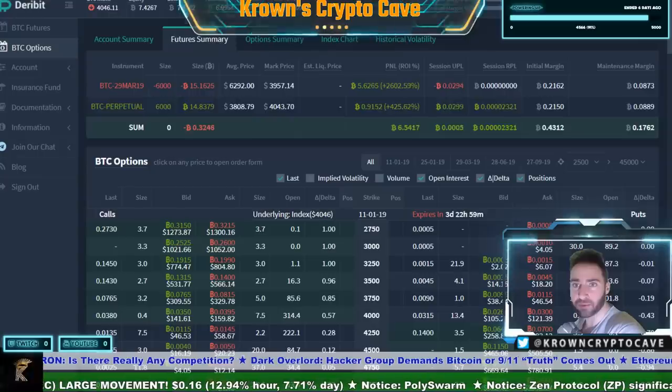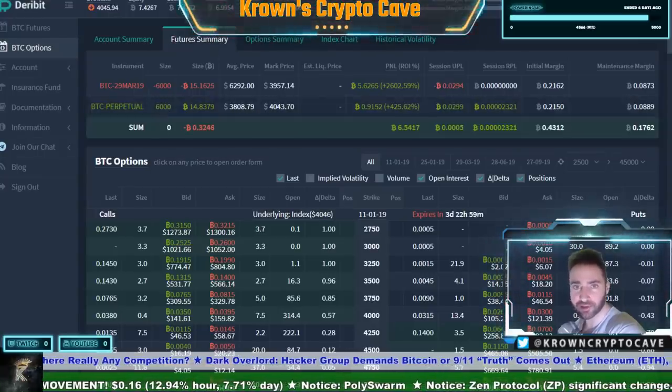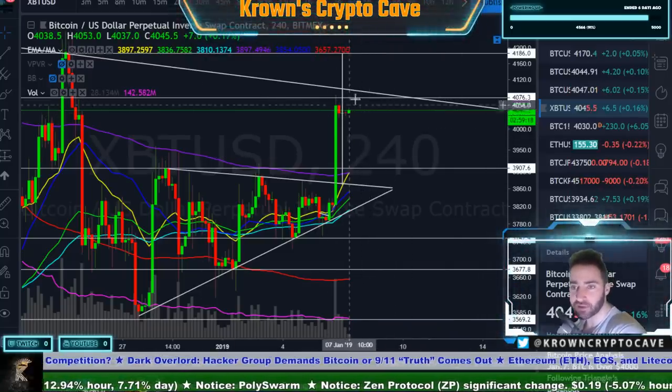I've been trading around but I'm just kind of holding this position. My average price is actually 3,800. I've been kind of going between cash and having positions, so I will be taking that off relatively soon.